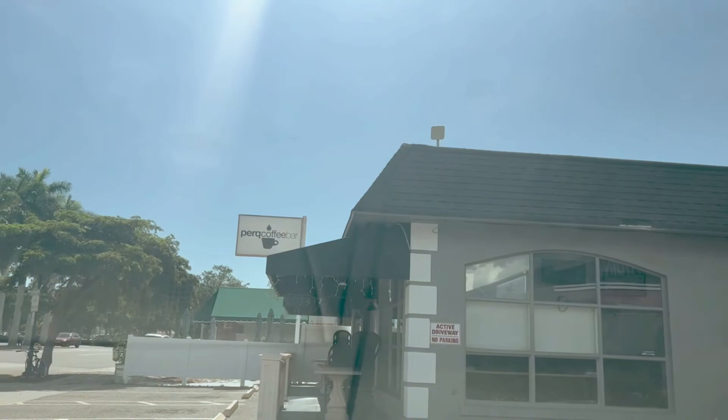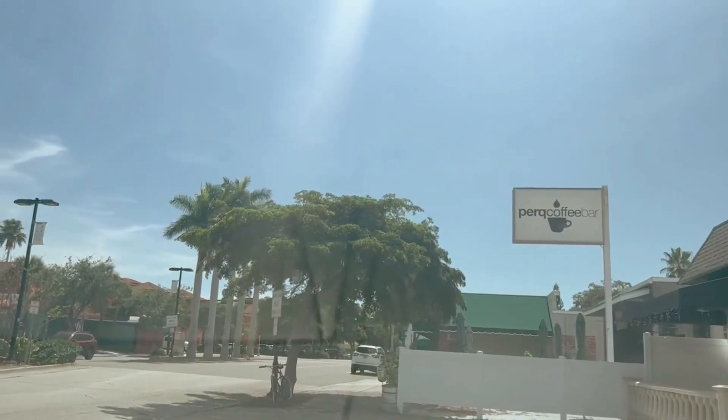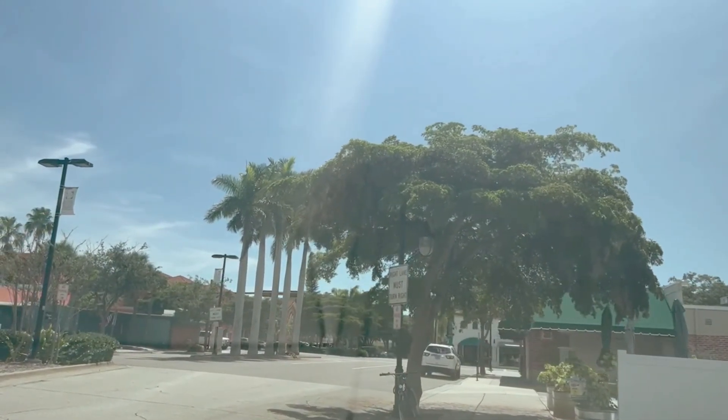Next, we have Perk Coffee Bar. This is a great variety of different coffees, cappuccinos — you name it. They have the coffee that you would love to drink every morning.